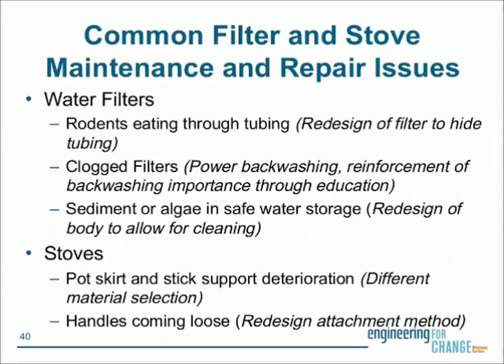On common filter maintenance and repair issues: rodent-chewed seeding tubes, clogged filters requiring backwash, and sediment or algae in the safe water storage device — most addressed through a technology redesign and small modifications being implemented at full rollout. On the stove side, pot skirt and stick support deterioration from very high heat is being addressed through different material selection; these are common issues in improved cook stoves. Both are being addressed through the manufacturer.